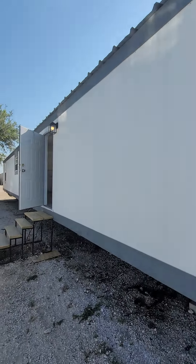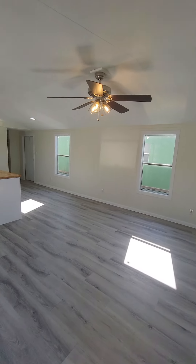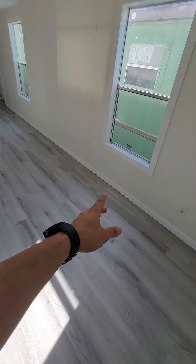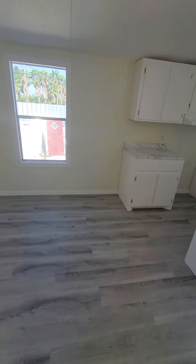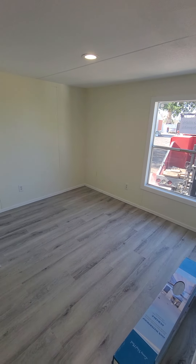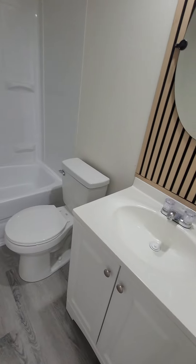We are done with this one — it is going to be sold on a property in Donna. We completed this one and it came out very nice. We went a little extra on it, from the flooring to the trim to the butcher block, the six-foot island, the vanities in the bathrooms, just because it's going to be on a property. This one will be owner finance — I'll give more information on it as we move it, and we should be moving it very soon.